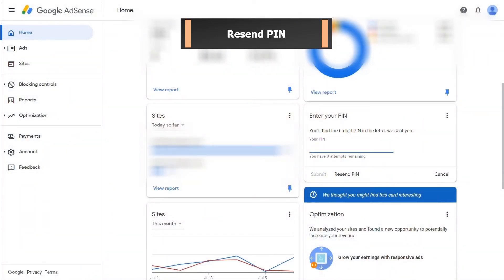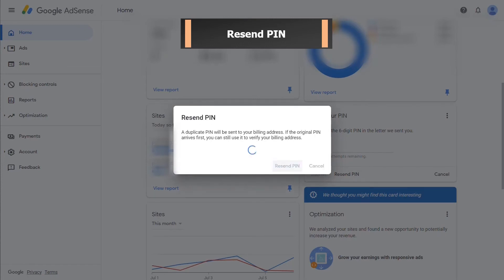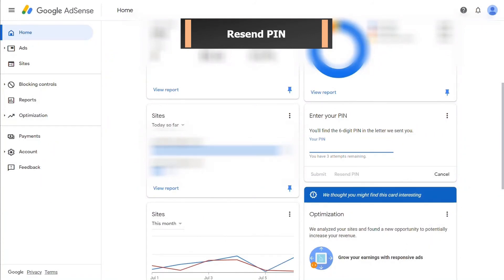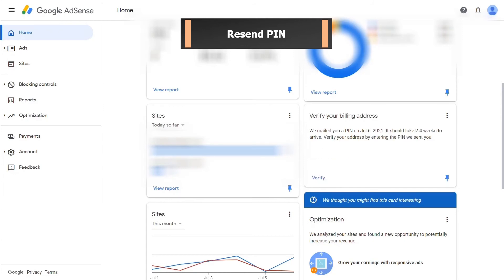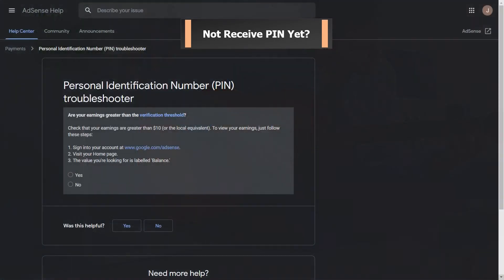This is how you can request AdSense to resend the PIN. If you still haven't received any letter from AdSense after 3 requests, you can use the PIN troubleshooter to verify your AdSense account without a PIN. Since I already resent my PIN, I can't demonstrate the full end of that method. You may refer to other tutorials on YouTube about how to verify your Google AdSense account without a PIN.